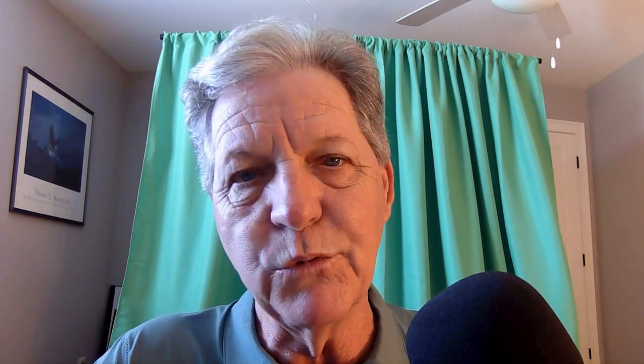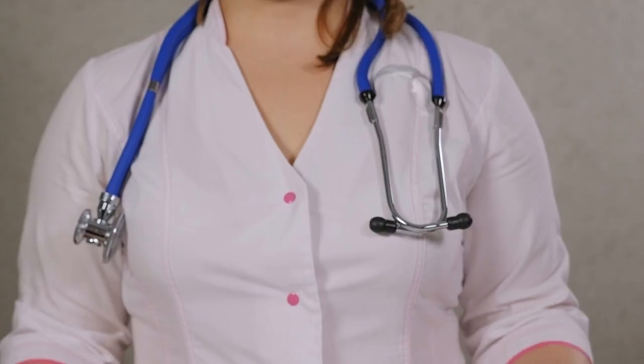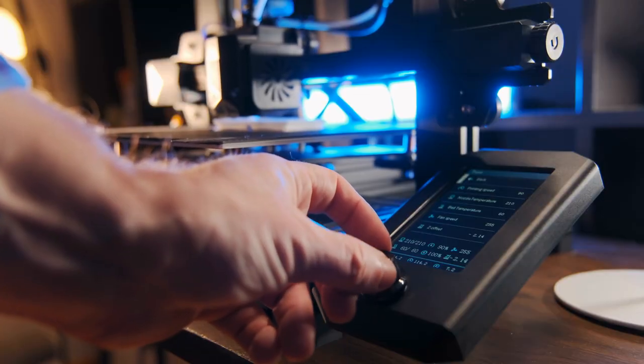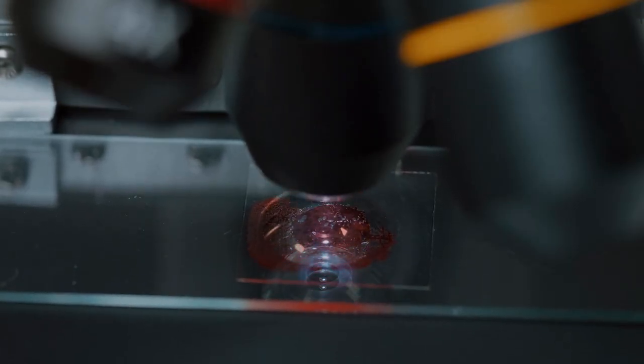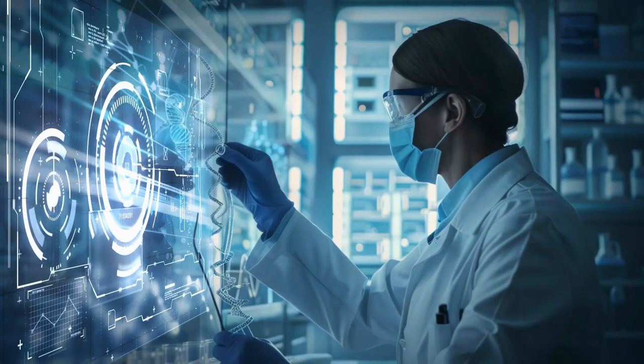Let's get down to it and talk about 3D printing and how this might end up to be the cure for Type 1 Diabetes. 3D printed insulin-producing cells show promise for treating Type 1 Diabetes in lab tests. Scientists have successfully 3D printed functional human islet cell clusters — the insulin-producing cells of the pancreas — using a specially formulated bio-ink. It's a vivid look at a promising leap in diabetes research.